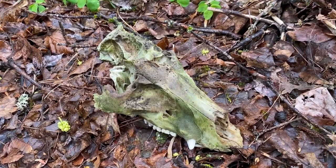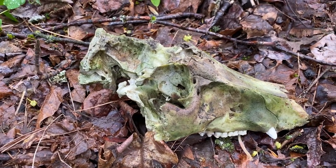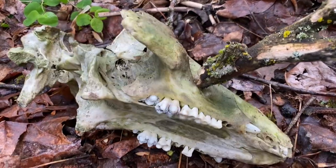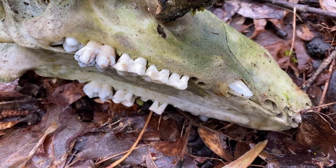We got ourselves a partial skull. The back and top is missing.